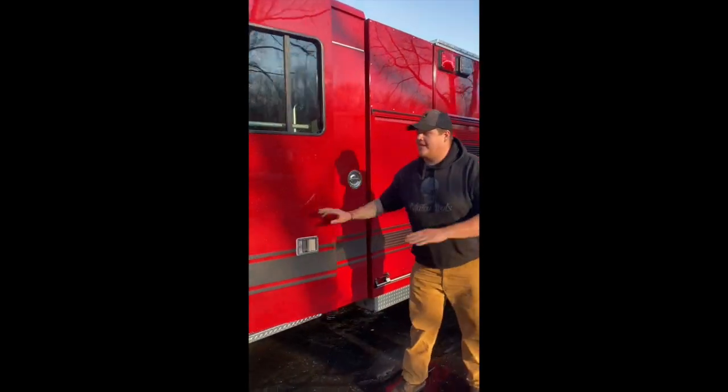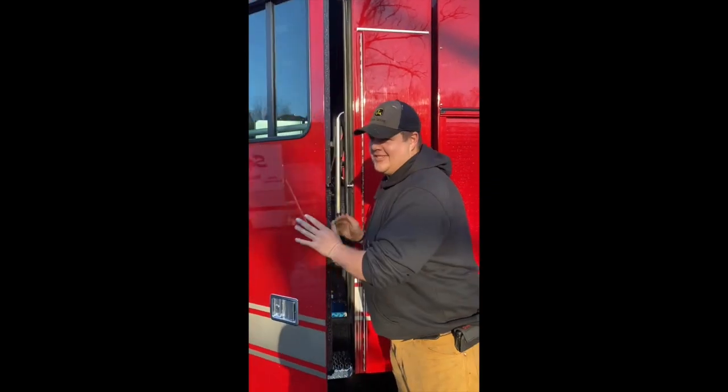Look at how much room you have back here. No more need for confined space drills getting into the truck.